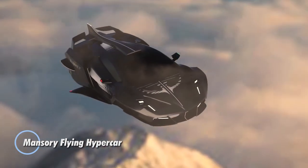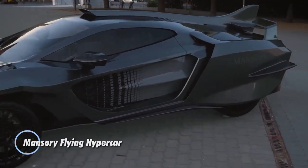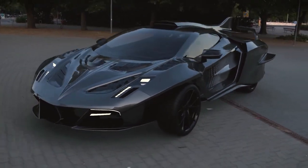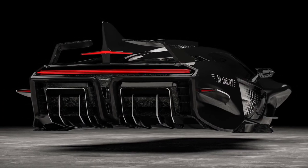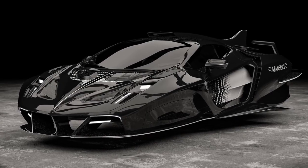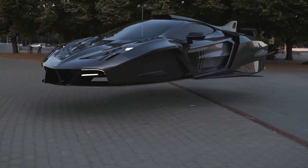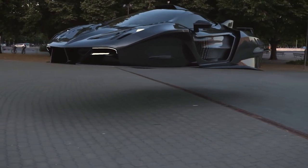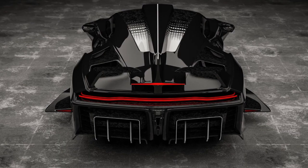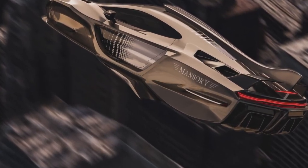The Mansuri Flying Hypercar represents the pinnacle of automotive engineering, blending high-performance capabilities with futuristic design and cutting-edge technology. Crafted by Mansuri, renowned for their bespoke luxury vehicle modifications, this hypercar pushes the boundaries of speed, luxury, and innovation. The Mansuri Flying Hypercar features an aerodynamic and lightweight carbon fiber body, meticulously sculpted to optimize airflow and reduce drag.